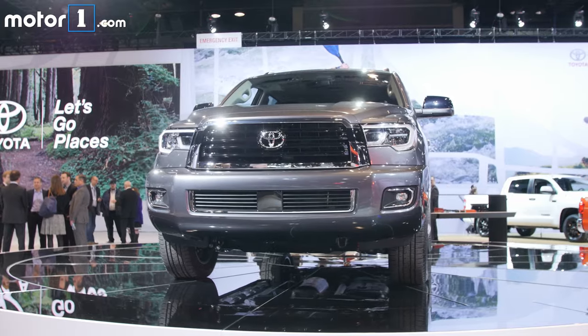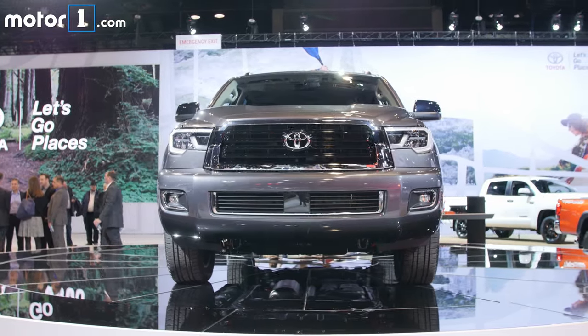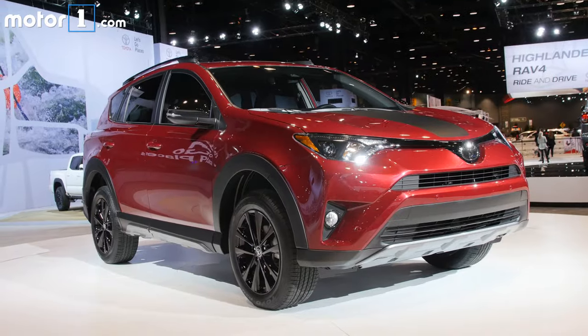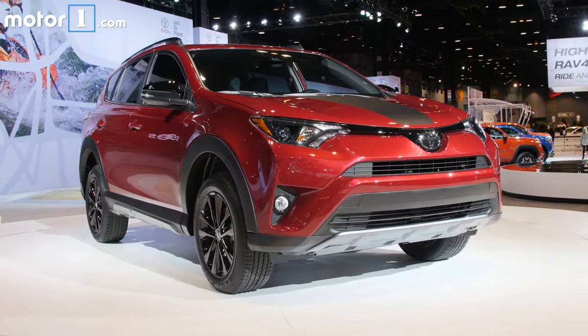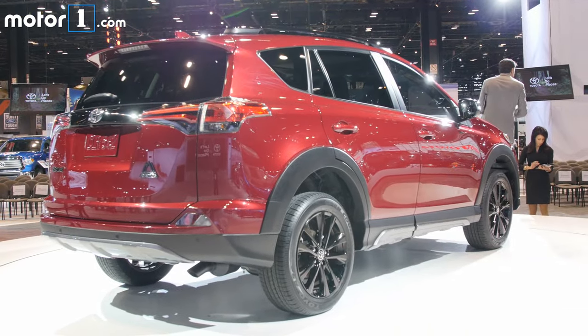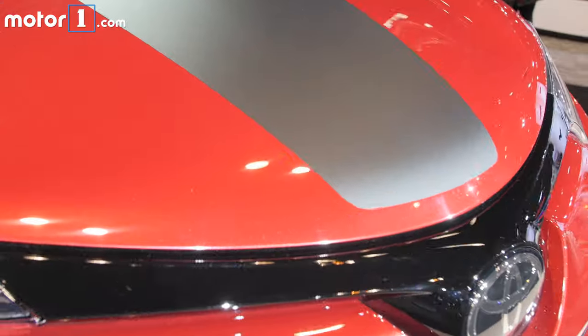Not only does the full-size Toyota Sequoia SUV finally get a facelift, it comes to market with a new TRD Sport trim that makes it a little bit more interesting. I've never really paired the words RAV4 and Adventure together, but nevertheless, Toyota's small crossover gets a little more rugged thanks to some visual tweaks.